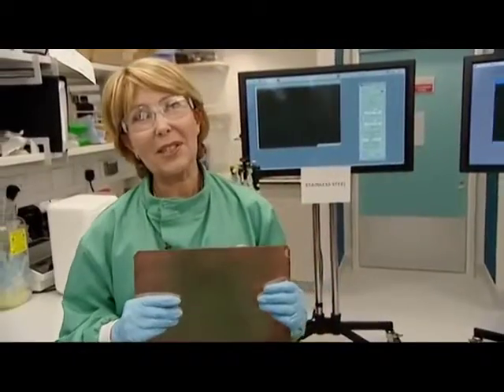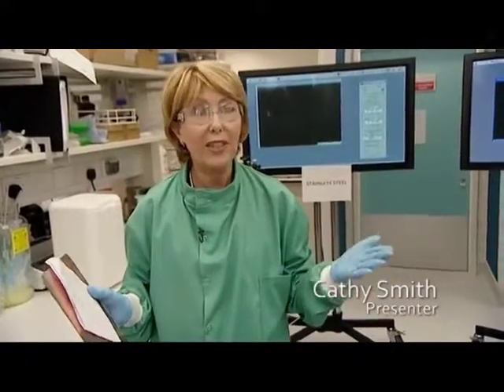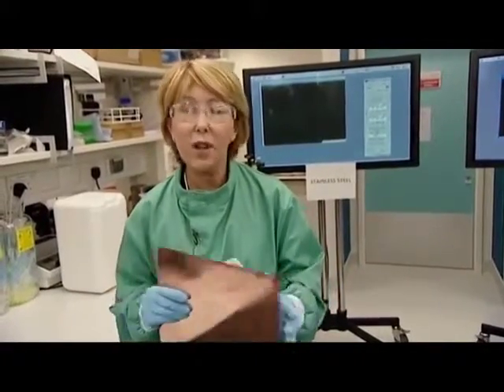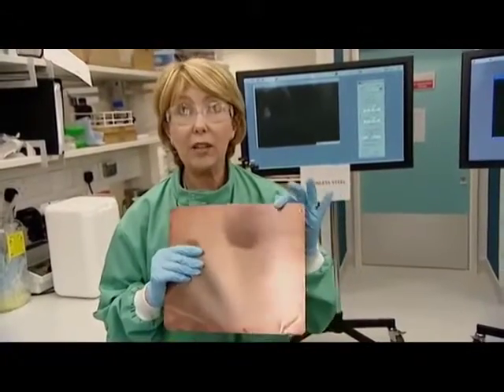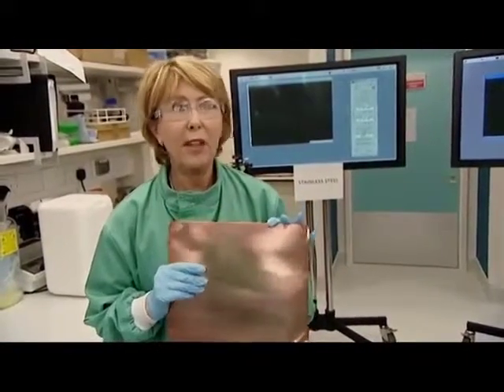Welcome to Southampton University. As you can see from what I'm wearing, we're working in sterile laboratory conditions here for this experiment to show the antimicrobial qualities of copper. What we hope to show you is that the bugs that cause infections in hospitals will die off within minutes of being in contact with copper.